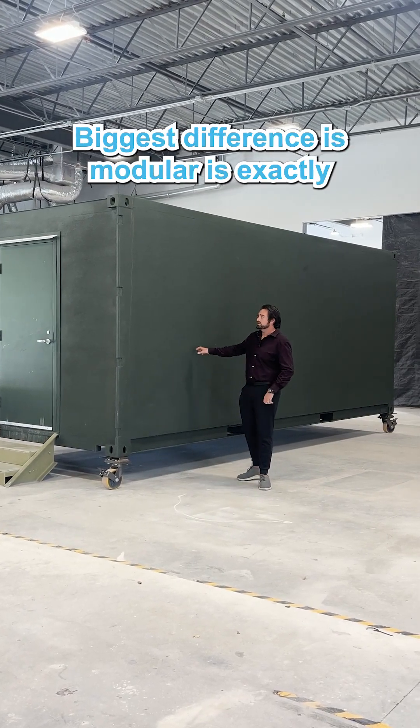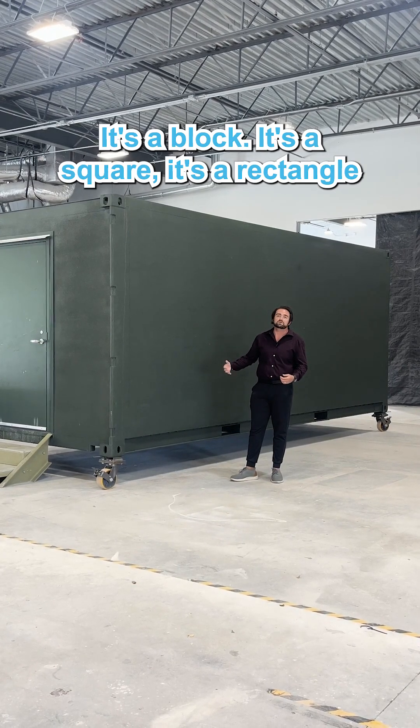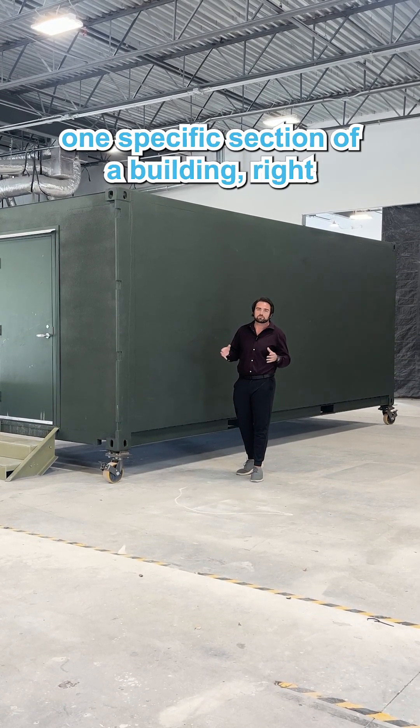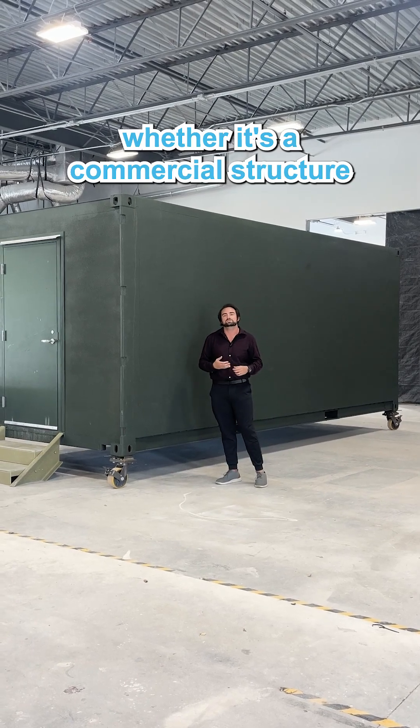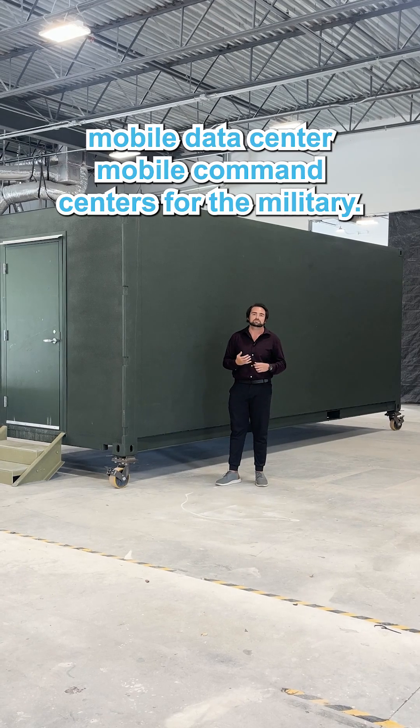The biggest difference is modular is exactly what you're seeing here. It's a block, it's a square, it's a rectangle. It's a way to pre-assemble and pre-fabricate one specific section of a building — whether it's a house, whether it's a commercial structure, or even in some cases like we're doing, mobile data centers and mobile command centers for the military.